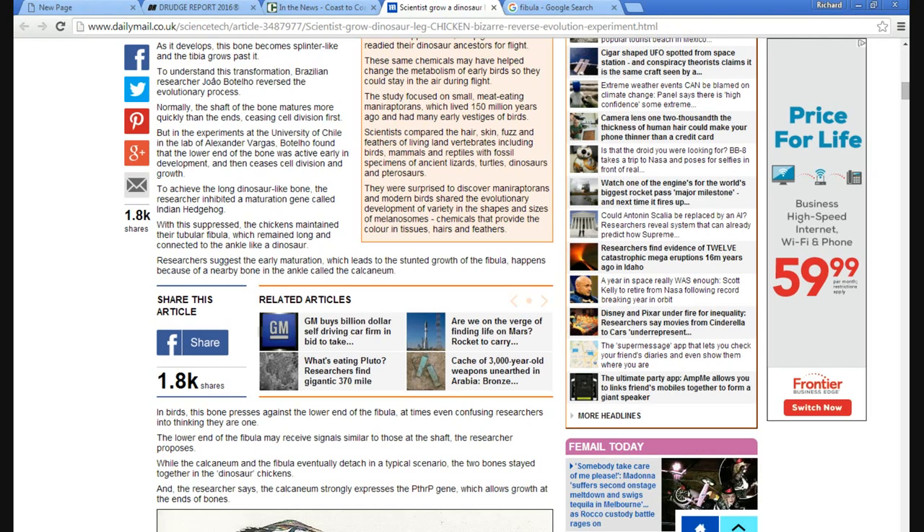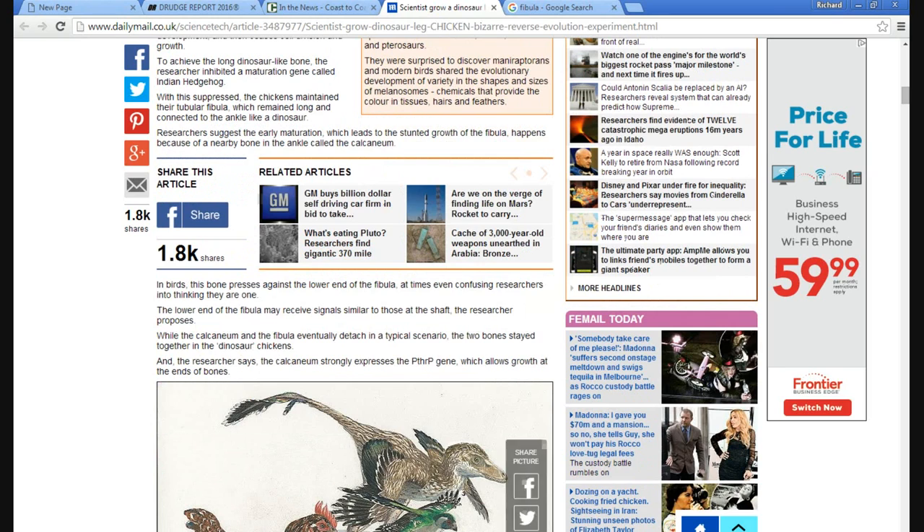Researchers suggest that early maturation leading to the stunted growth of the fibula happens because of a nearby bone called the calcaneum. In birds, this bone presses against the lower end of the fibula, even confusing researchers into thinking they are one. The lower end of the fibula may receive signals similar to those of the shaft, the researcher proposes. The calcaneum strongly suppresses a THRP gene, which allows growth into the bones.